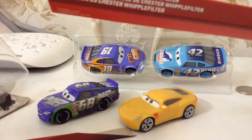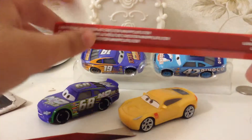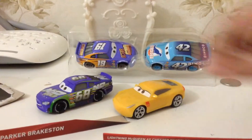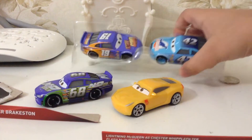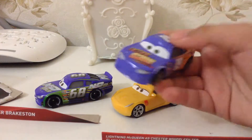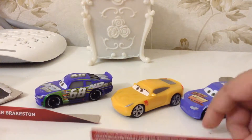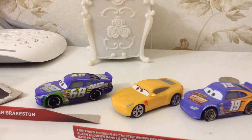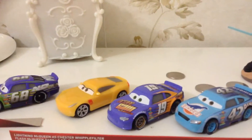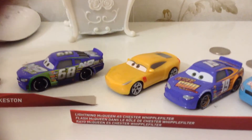Here's what it's come. The names are not on the boxes. There's no other names. Okay, let's go. Bobby Swift. Here's Bobby Swift out of the box. And Kyle Wethers. All these cars are 1:55 scale die-cast, original from Mattel.